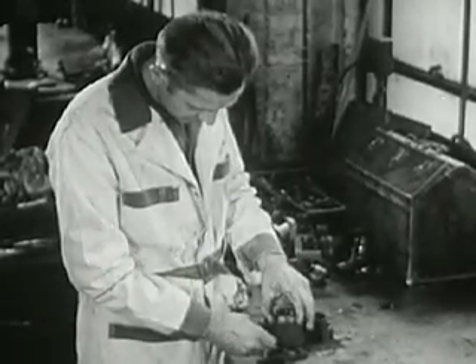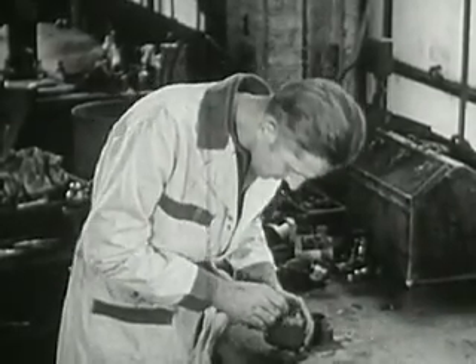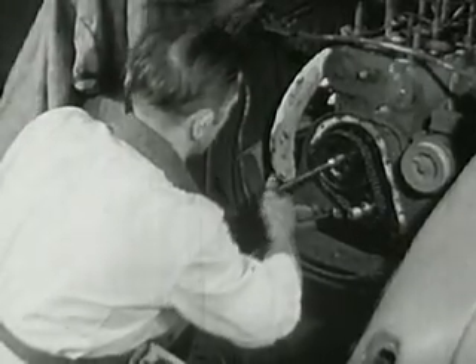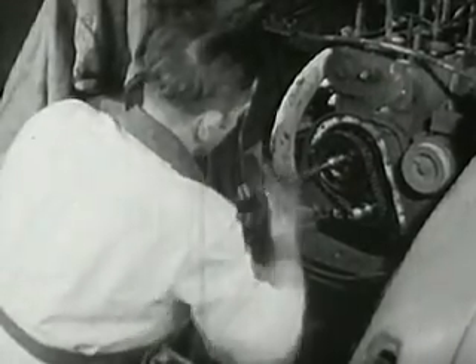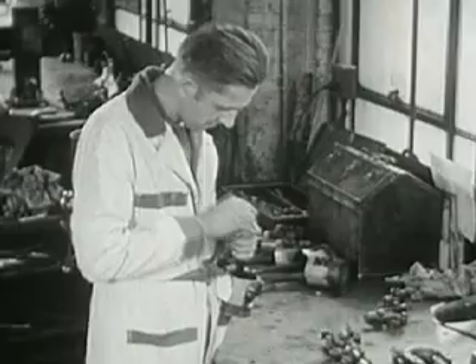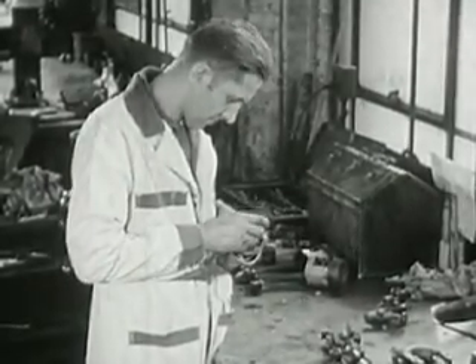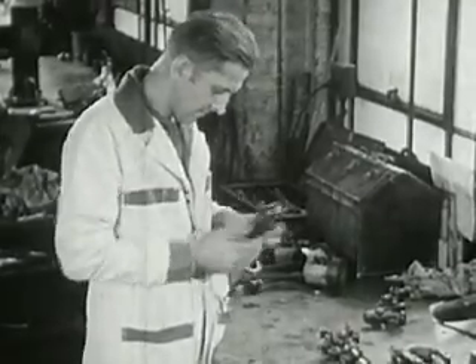The good, all-round serviceman is really four mechanics in one. He must be able to make all repairs on the engine, such as repairing or replacing the camshaft. He must understand all types of engines thoroughly. Although all gas engines are fundamentally the same, differences have been developed in the various makes of cars which the mechanic must know.